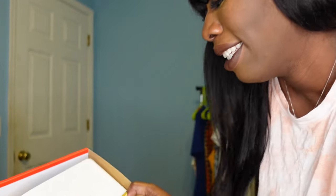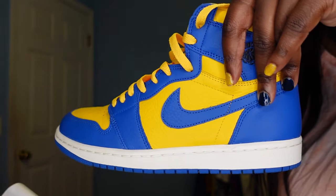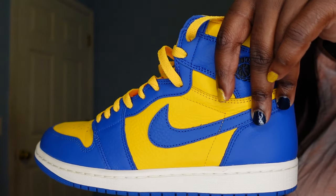I couldn't end it without showing you guys my new shoes from Nike — check it out!